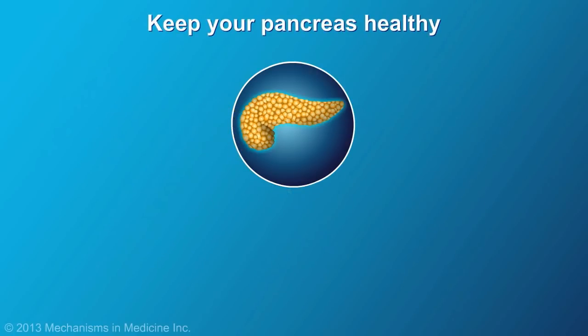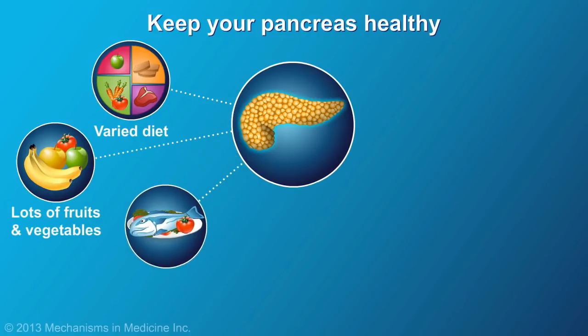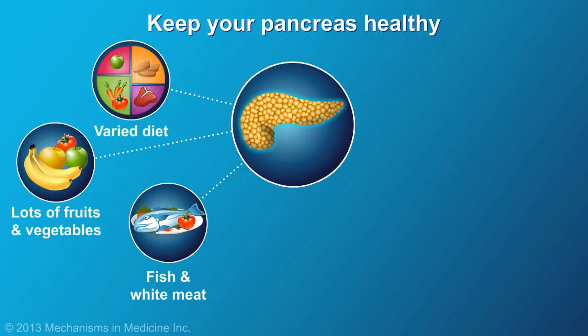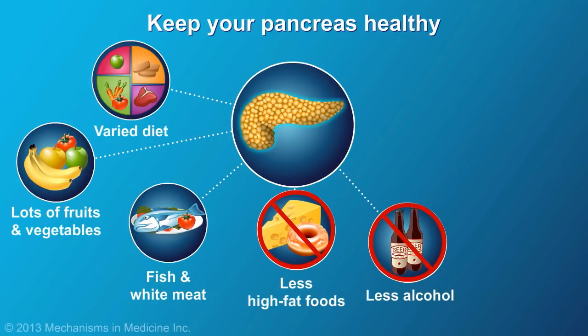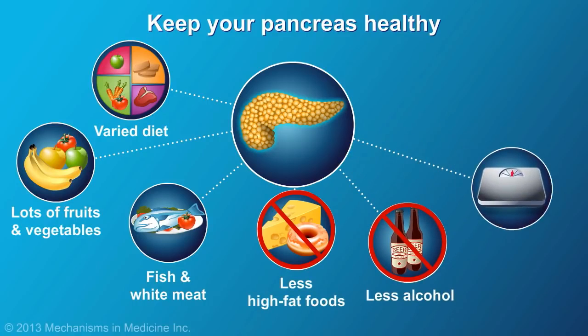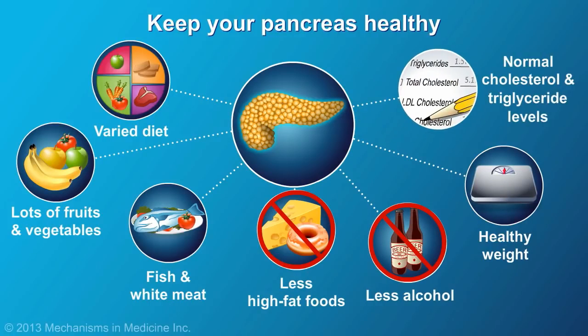To help keep your pancreas healthy, eat a varied diet that is rich in fruits and vegetables. Include fish and white meats as favored sources of protein. Limit high-fat foods and alcohol to special occasions. Maintain a healthy weight. And watch your cholesterol and triglyceride levels.